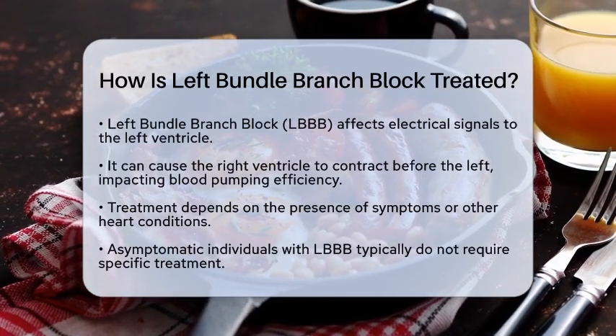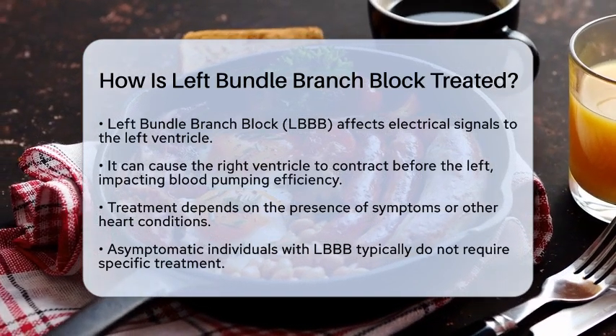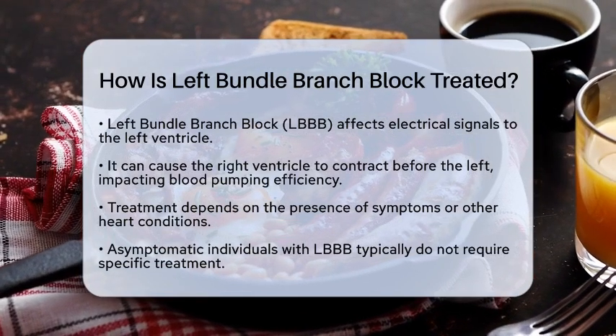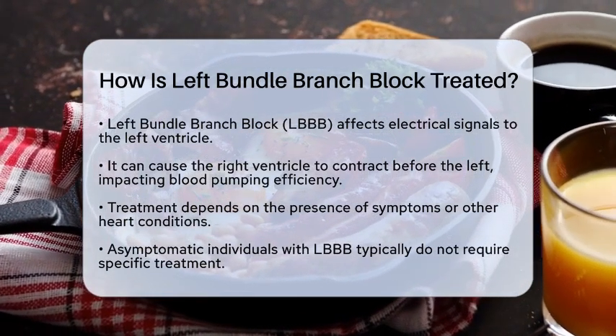Left bundle branch block occurs when the electrical signals that control the heartbeat are delayed or blocked on their way to the left ventricle. This can lead to the right ventricle contracting before the left, which affects how well the heart pumps blood.